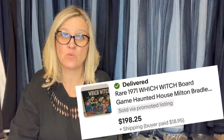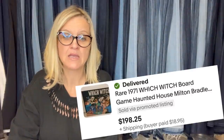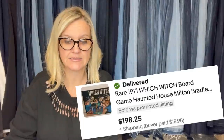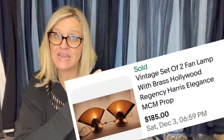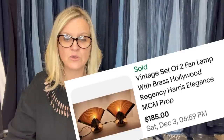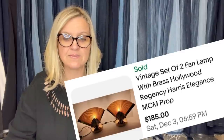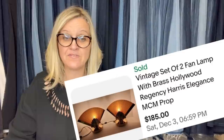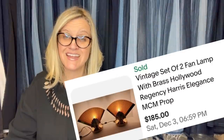This game is a rare Witch board game, Haunted House by Milton Bradley, 1971. She paid four bucks for it at a thrift store and it sold in 30 days. The next one is a vintage set of fan lamp with Brass Hollywood Regency Harris Elegance MCM prop — those sold for $185 and she got them for $10 at a yard sale. They sold in three weeks.